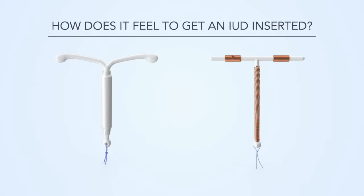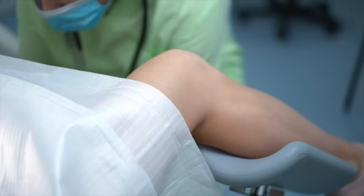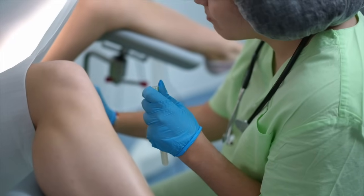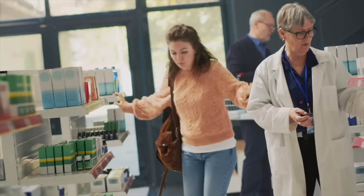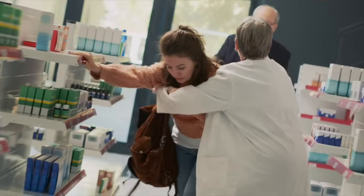How does it feel to get an IUD inserted? To fit the IUD, the doctor will insert a speculum into your vagina and use a special inserter to push the IUD through the opening of your cervix and into your uterus. The process usually takes less than five minutes. Some doctors tell you to take pain medication beforehand to help prevent cramps. Some people feel dizzy during or right after the IUD is fitted, and there's a small chance of fainting.